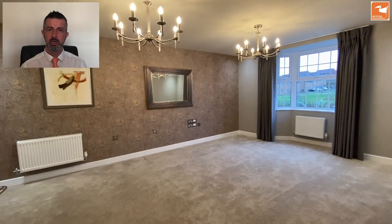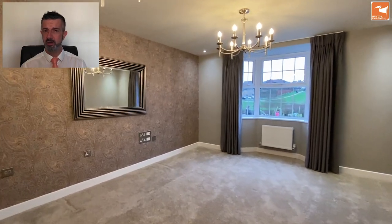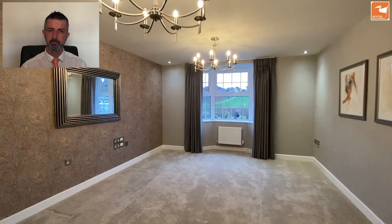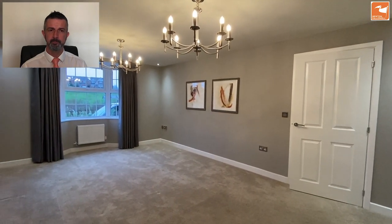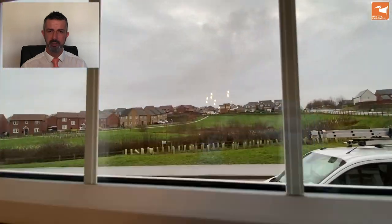On the opposite side of the hall we've got this lovely bay-fronted lounge. Premium light fittings are on display, along with recessed LED spotlights to the corners, and a great feeling carpet underfoot. Through the bay window there's a view towards the green space to the front.